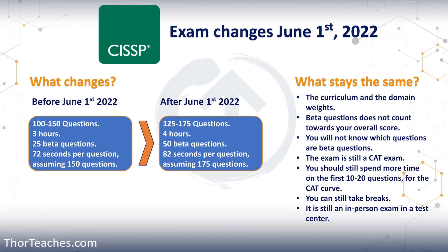Remember, it is only the questions on the exam and the time allotted that changes. The curriculum does not change. The domain weight does not change. The beta questions don't count towards your overall score, and you have no clue which questions are the beta questions. They're not the first 25 or 50 — they're randomly dispersed in the first 100 on the old test and 125 on the new test.